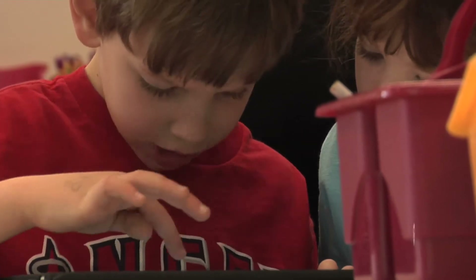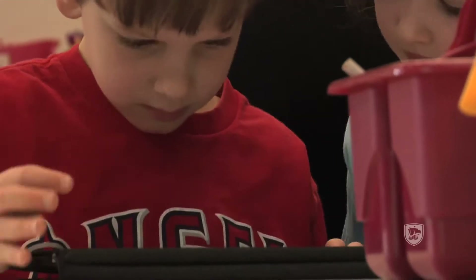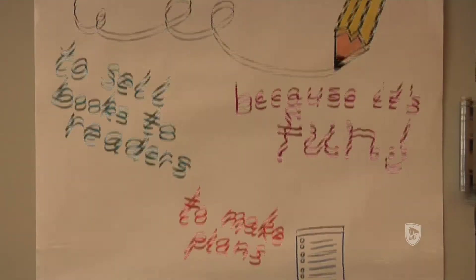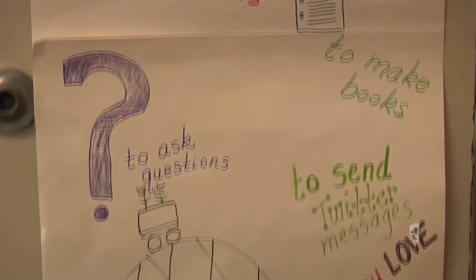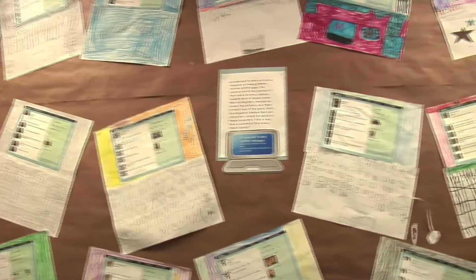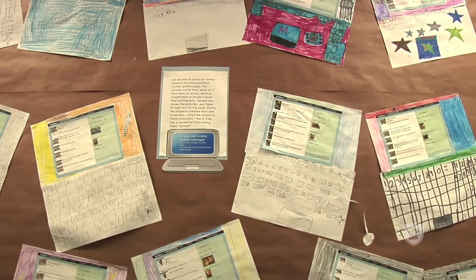We follow other classrooms around the country and around the world. The kids in my classroom like to call these connections our friends. So we have friends in Ireland, we have friends in Australia, and we have friends in lots of other schools within the United States.